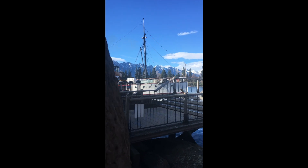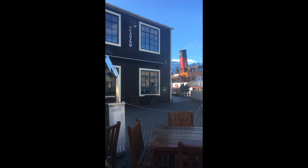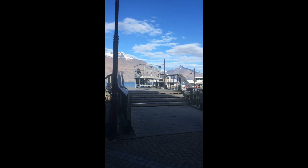Over here is the TSS Earnslaw steamship, which is a really historic boat — it's the last coal-powered steamship in the southern hemisphere. We'll take a closer look at that in a minute as I walk closer.